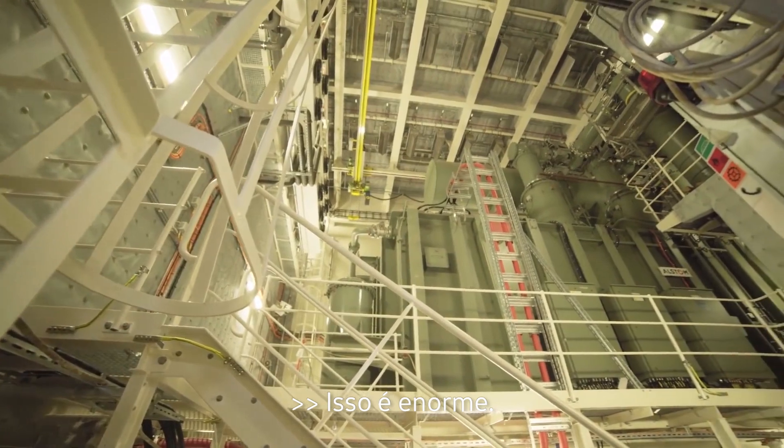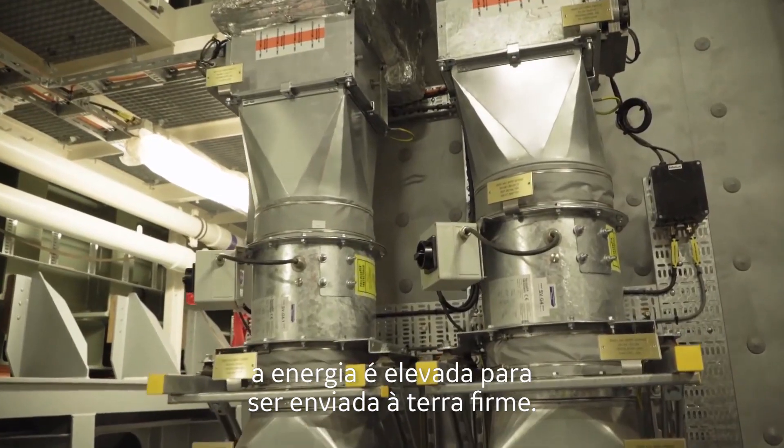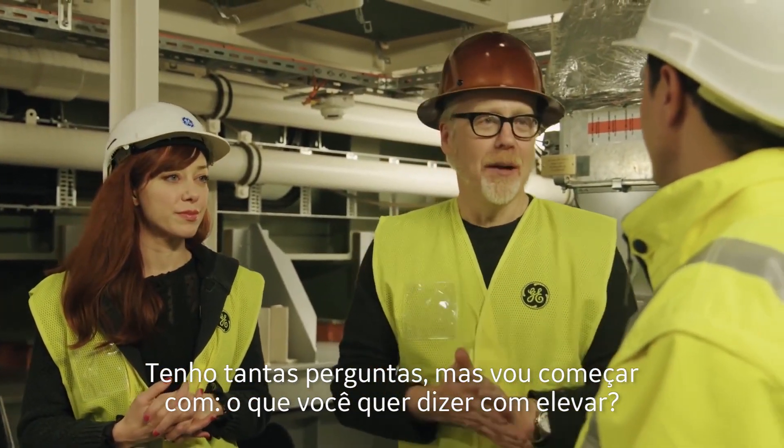This is huge! So this is one of two transformers on the station, and this is where the power is charged up for the road back to land. Wow, I have so many questions, but I'm going to start with — what do you mean charged up?